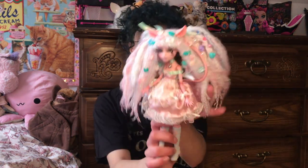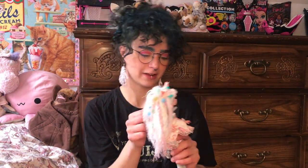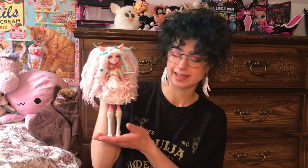Hey there and thanks so much for tuning into my channel. My name is Rabbit, I use they/them pronouns, and I'm just popping in for a quick second before I go to work because I wanted to show you guys this doll I created for my friend and co-worker at the cat cafe, Aiko.